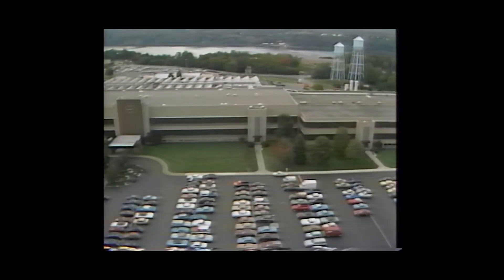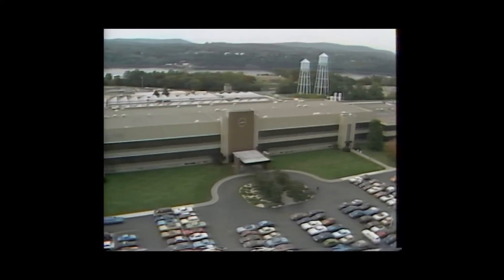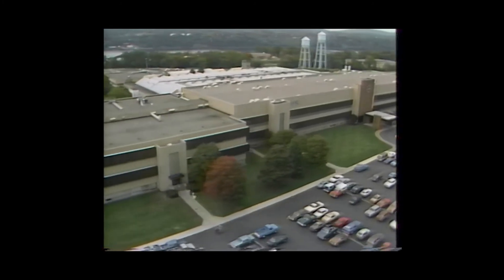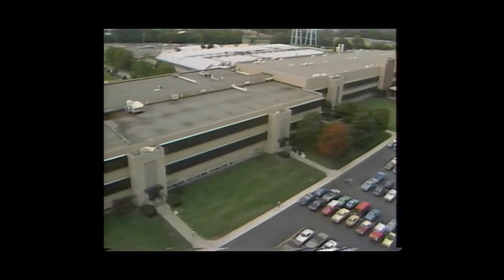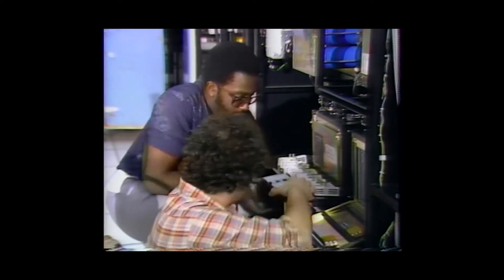This is Poughkeepsie, the home of our large systems. It's a location with 11,000 employees and more than 3.8 million square feet, including 2.25 million devoted to manufacturing. Poughkeepsie is where IBM people design and build our high-end processors, as well as develop the programming to support them. With me is the man responsible for all this, Dr. Jack Bertram, president of the Data Systems Division.